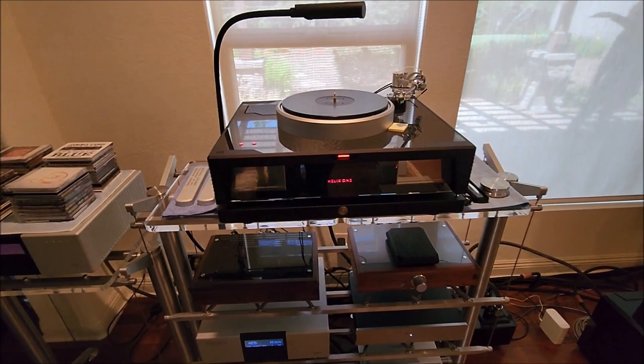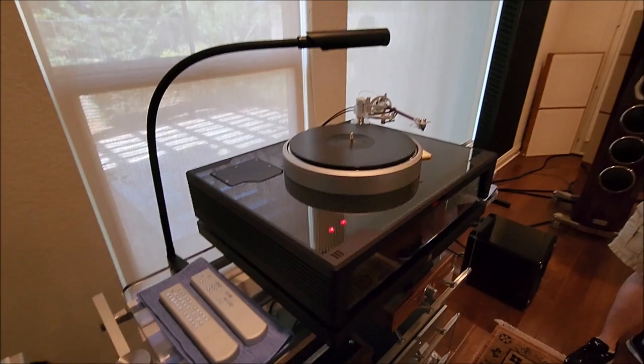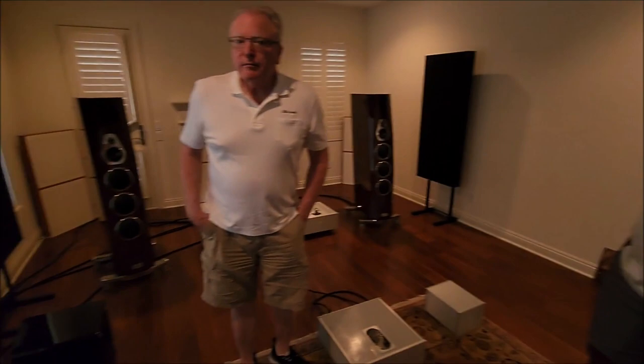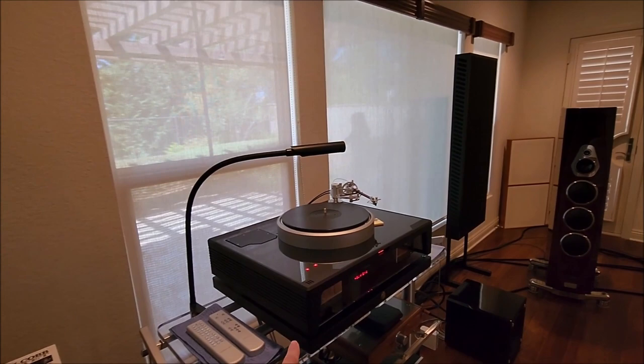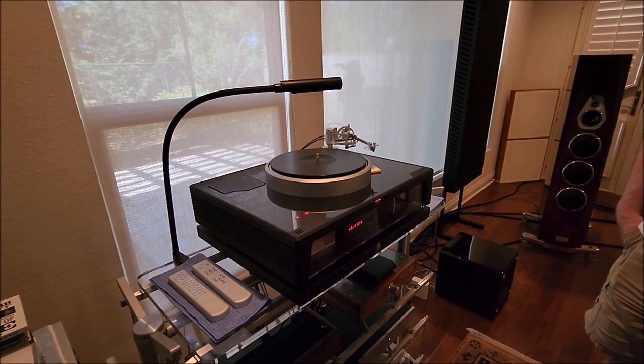This is one of the best turntables in the world — the Döhmann Helix, Model Two. Here's Rick Brown, the distributor and owner of this beautiful place with this awesome gear. I've never really seen this particular model at a show. Mark Döhmann was here recently — the designer — and he's the one who set this up.